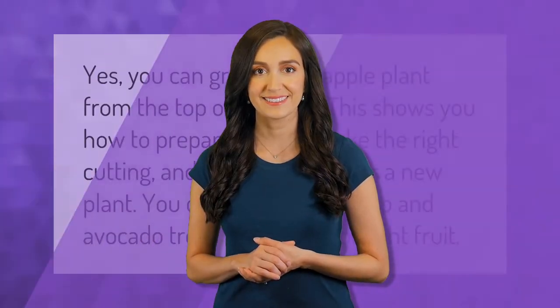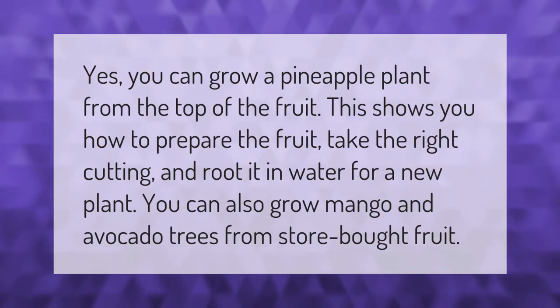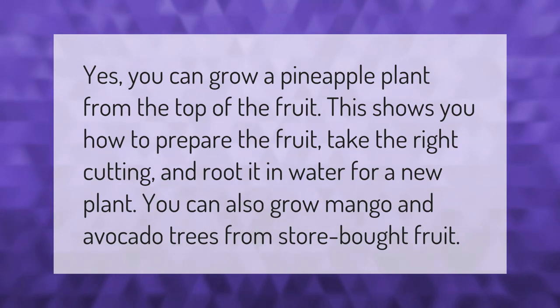Yes, you can grow a pineapple plant from the top of the fruit. This shows you how to prepare the fruit, take the right cutting, and root it in water for a new plant. You can also grow mango and avocado trees from store-bought fruit.